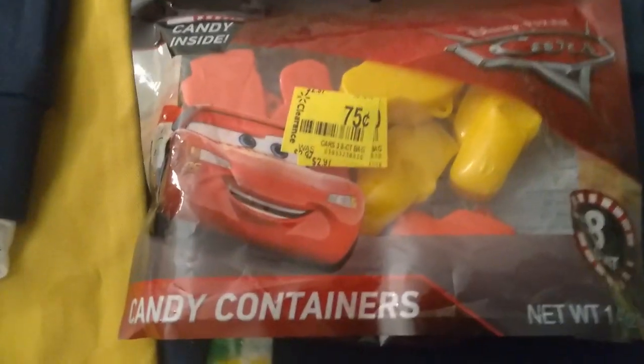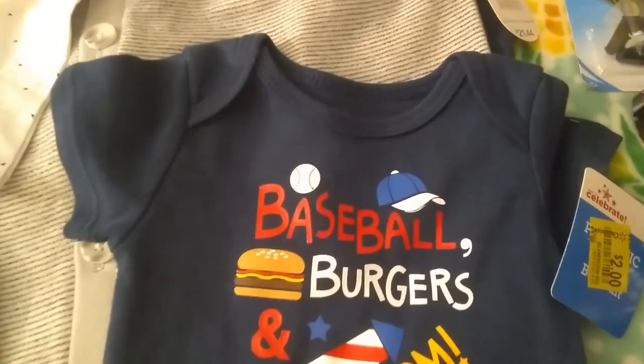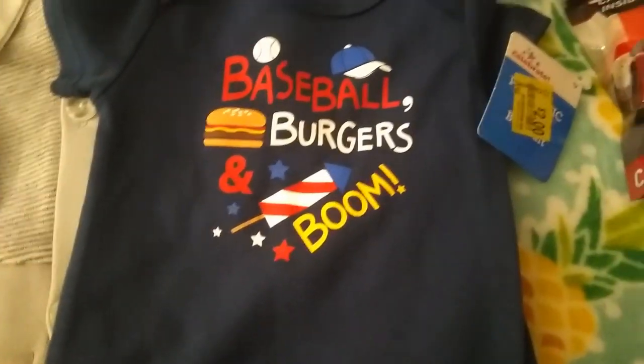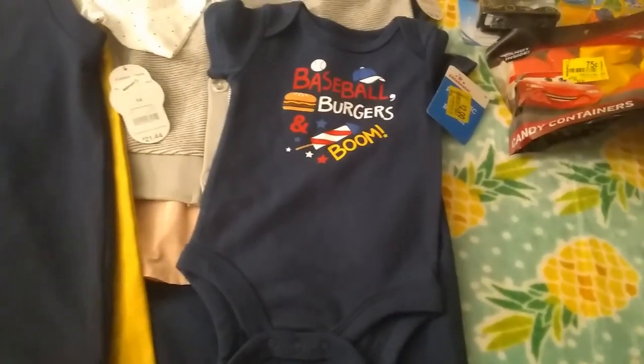Now we have some candy containers here, cars-themed, only $0.75 on clearance. And if we take a look here, this is a onesie, size 0 to 3 months. It says baseball, burgers, and boom — clearance at $2. Isn't that such a cute item for the 4th of July? I cannot wait to send that.